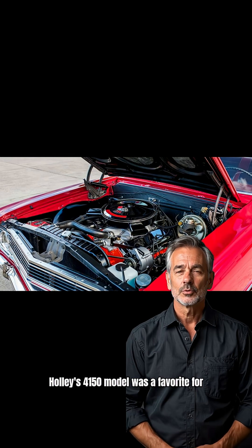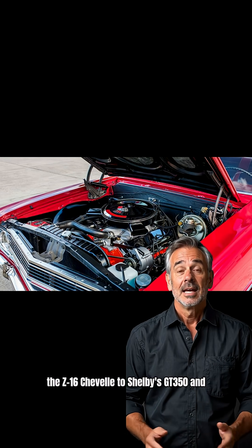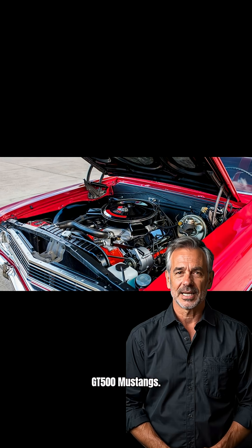Holley's 4150 model was a favorite for its modular design, used on everything from the Z/16 Chevelle to Shelby's GT350 and GT500 Mustangs.